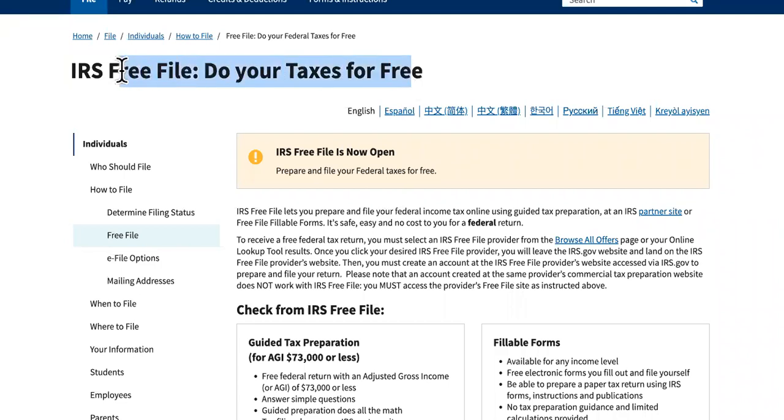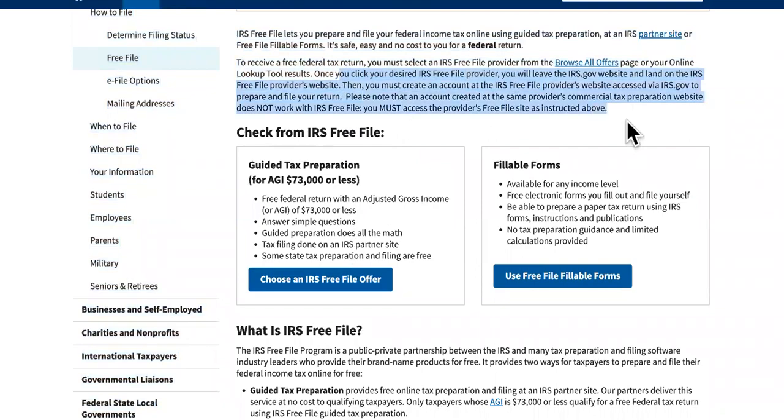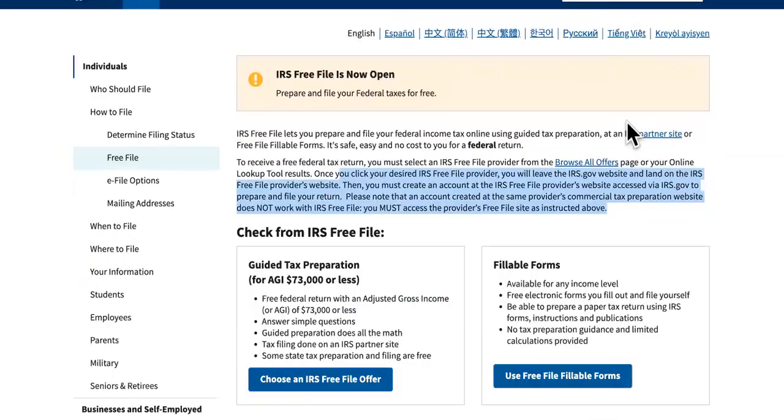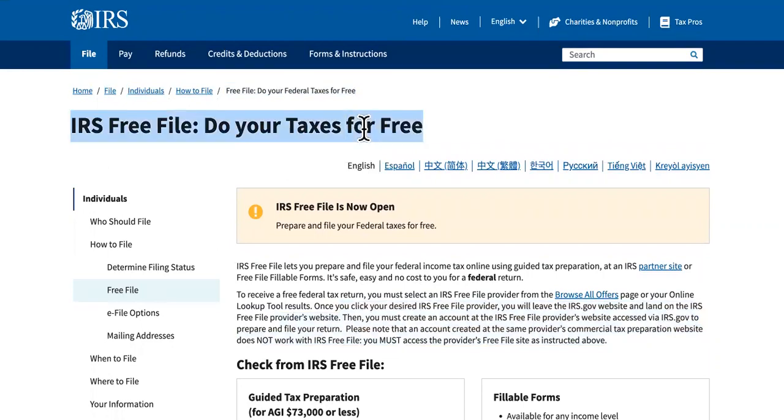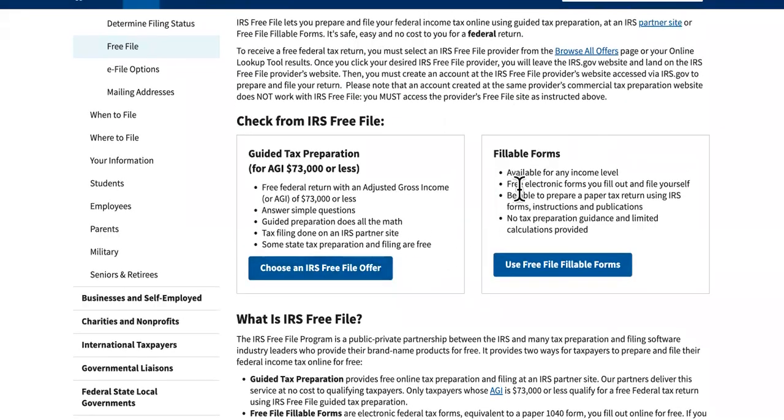There are three things that speed up the processing for your 2020 tax returns. Number one is if you file electronically, and now you can file straight for free from the IRS site itself.